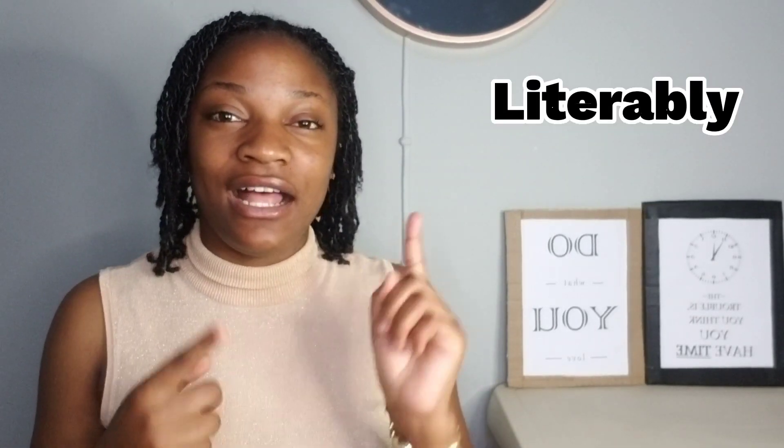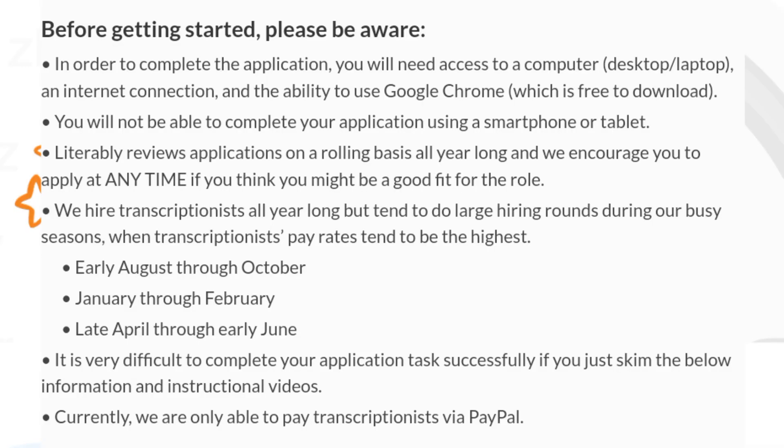Now the second company is Litterably. A lot of you have seen Litterably on my channel — I'm just going to bring it back into this video because some people may not have seen it. With Litterably, you will be a transcriber transcribing audios for mostly small children. Litterably is currently in the season where they get a lot of customers, so if you want to become a transcriptionist, this is the best time to apply.